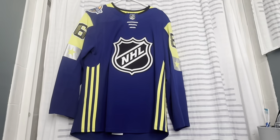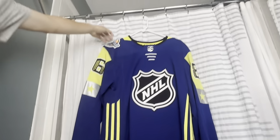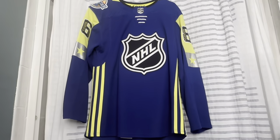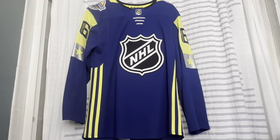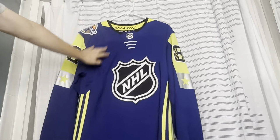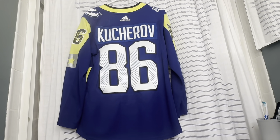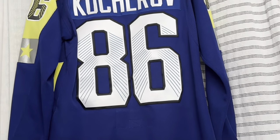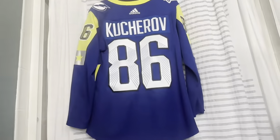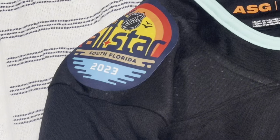These next two are All-Star jerseys that I attended. This one was from 2018, which was actually hosted in Tampa Bay at Amalie Arena. It was the first year they did the three-on-three format with four teams. This was the Atlantic Division's jersey — on the back is Nikita Kucherov, who had a hat trick in one of the games, and in the numbers is the Tampa Bay Skyway Bridge design.